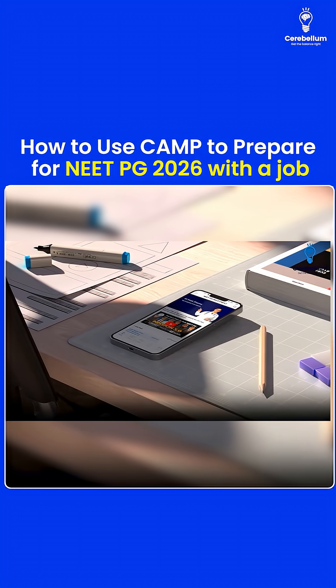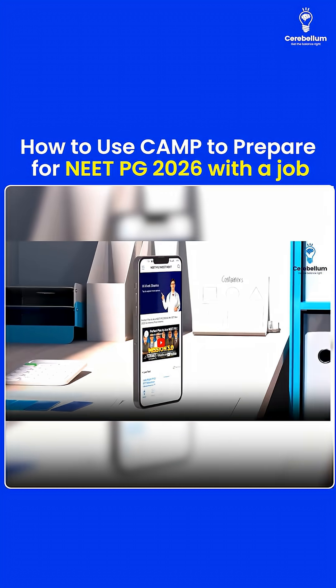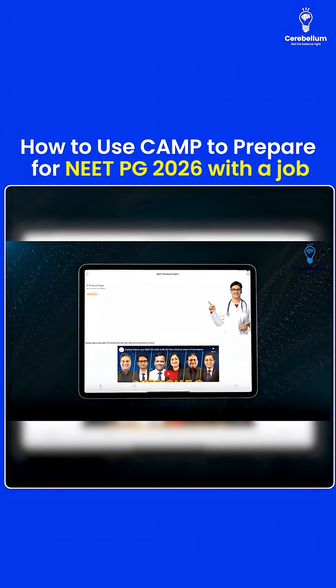By using Cerebellum in a proper manner, you can get done with this exam. So here I am helping you out with it. Let's first start with the app.